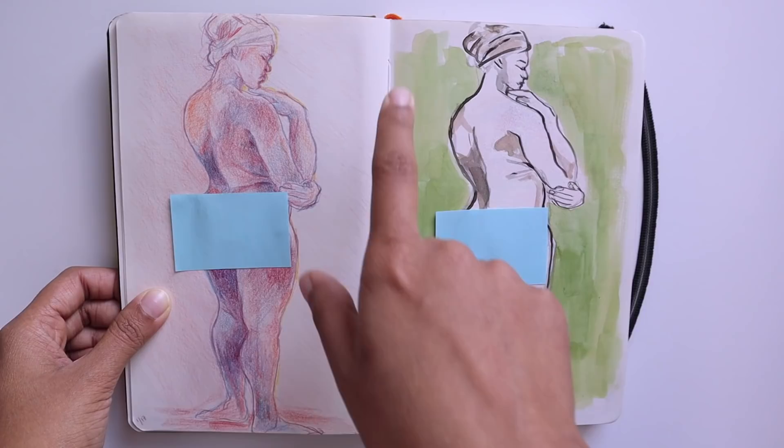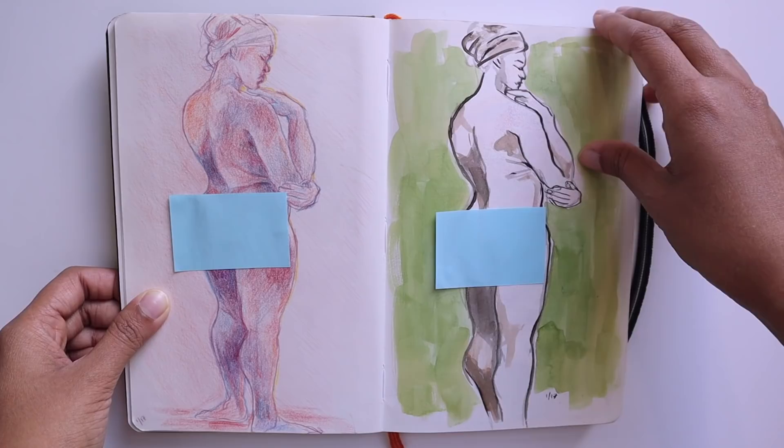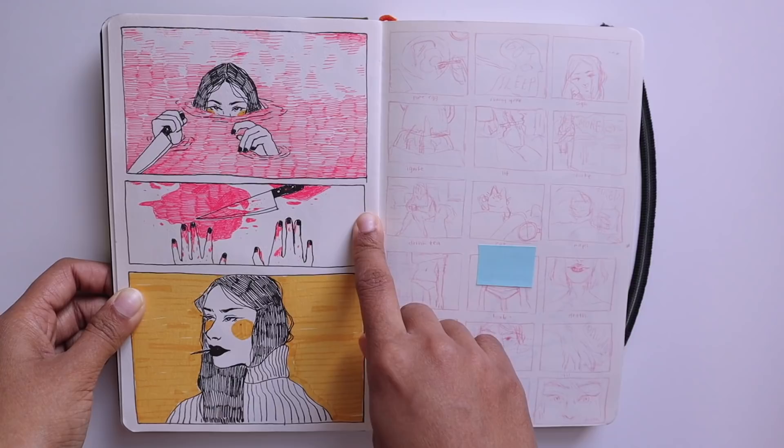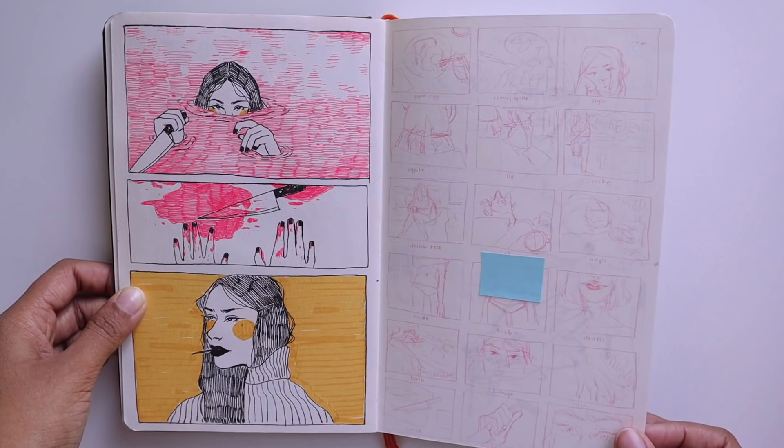I don't know what YouTube's guidelines are on art nudity so I've censored the butt. This was a longer pose so I did one in colored pencil and another one in watercolor. This sequence and the storyboard was meant to be for a short animation for one of my classes. I just used gel pen, a fine liner, and a highlighter for this. The animation had something to do with a private detective and a murderer.